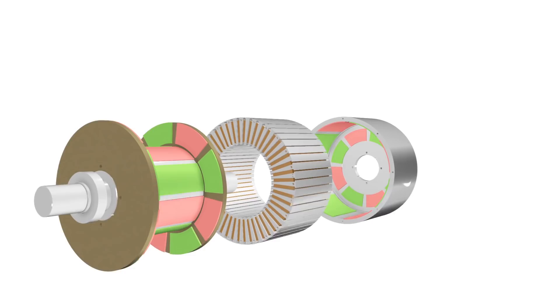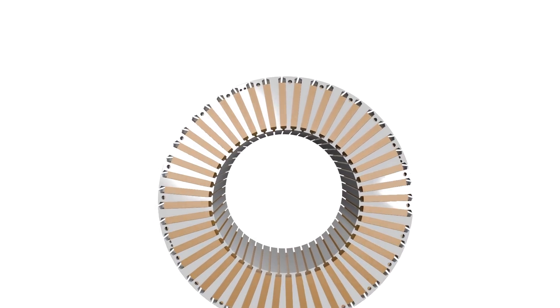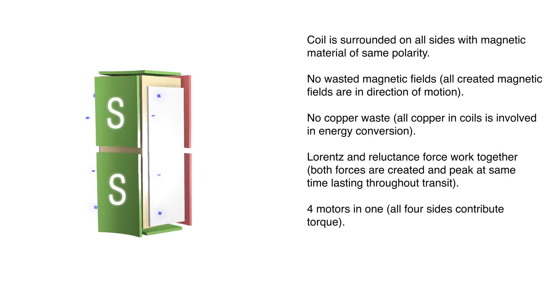We accomplish this performance by using a magnetic torque tunnel, fully encapsulating our stator. All magnetic fields are in the direction of motion. All Lorentz and Reluctance forces are created and peak at the same time.